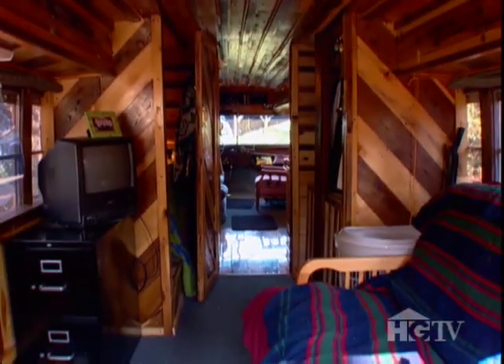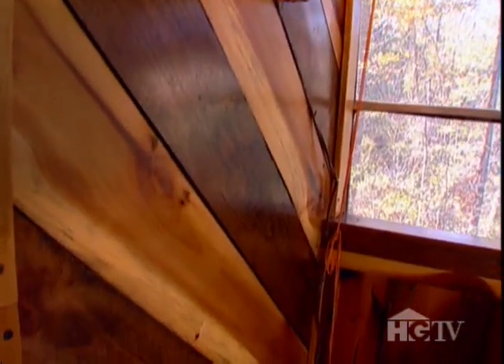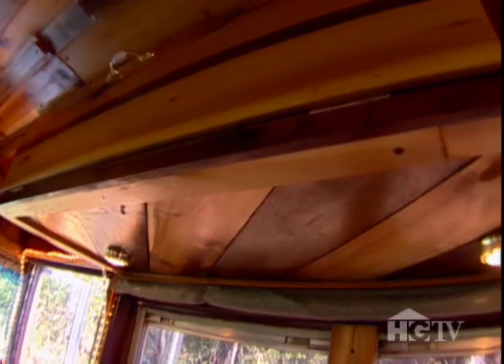It took two years to renovate the bus, mapping it out inch by inch to make it seem bigger. I did the walls at 45-degree angles and these lines — it gives the illusion of more space. The ceilings and the cabinets were also built with two kinds of wood, a light poplar and a dark oak, to further the illusion.